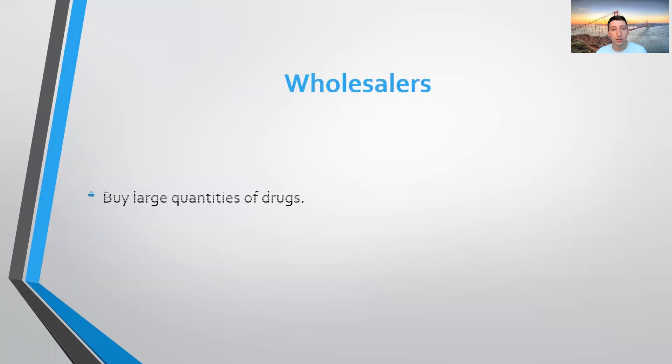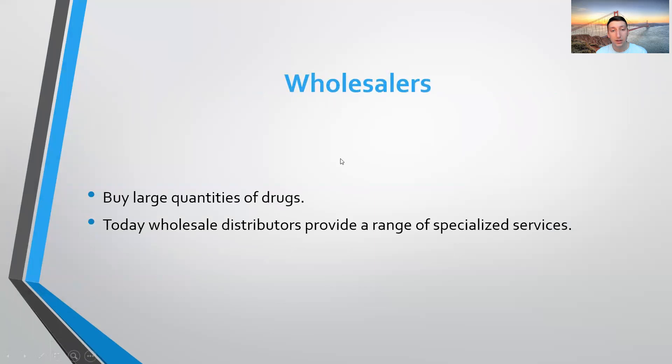Wholesalers. They buy large quantities of drugs from pharmaceutical companies and also distribute them. Today, wholesale distributors provide a range of specialized drugs. Three main wholesalers, which account for about 85% of the market, include AmerisourceBergen, Cardinal Health, and McKesson.